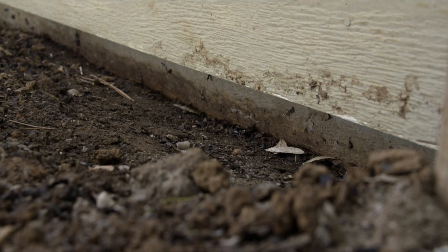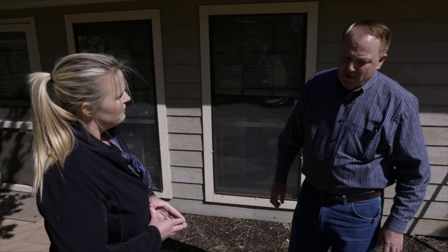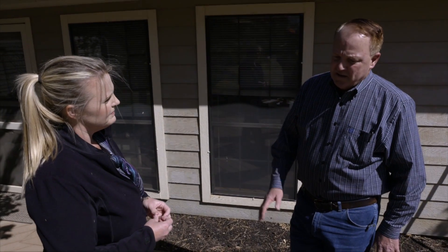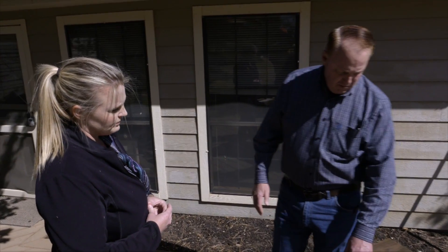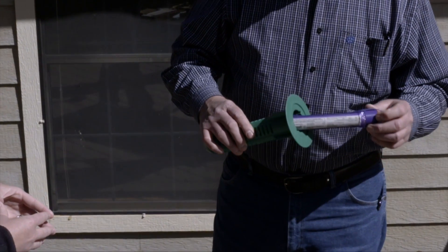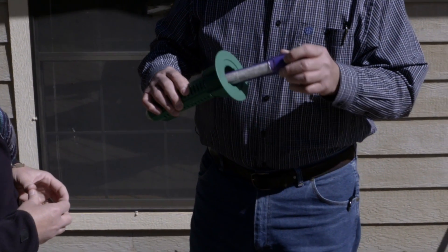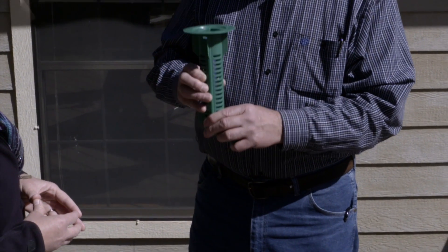Is that an immediate result? It's a very rapid solution to the termite problem — quick acting. The second strategy is baits. These are bait tubes inserted into the ground around the structure approximately every 20 feet. There's a toxic insect growth regulator bait cartridge inside these tubes, but it could take several months for the termites to find these baits.